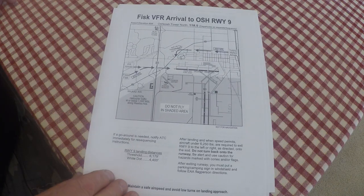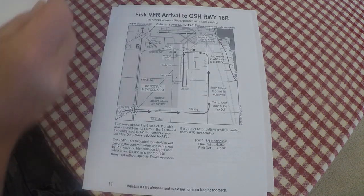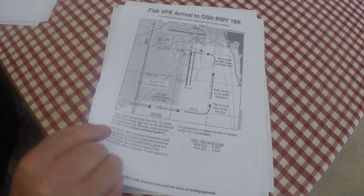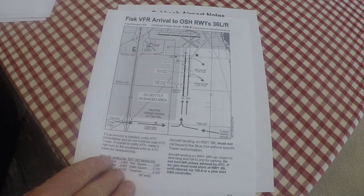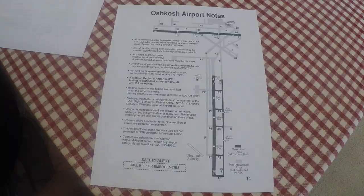Page 9 is Fisk arrival to runway 9. Page 10 is Fisk arrival to runway 27. Page 11 is Fisk arrival to runway 18 right. Page 12 is Fisk arrival to runway 36 left and right. You're going to use one or the other based on wind. From Fisk, eye is out — you're following the railroad track, following the road, looking down at the ground. You should be behind somebody — follow the line of aircraft going in.